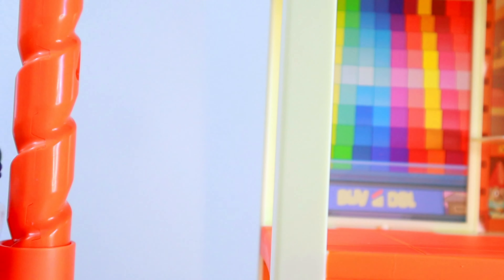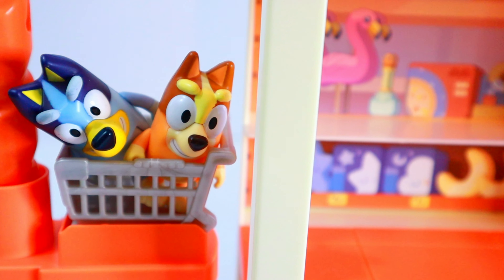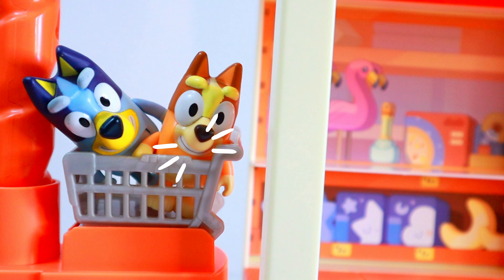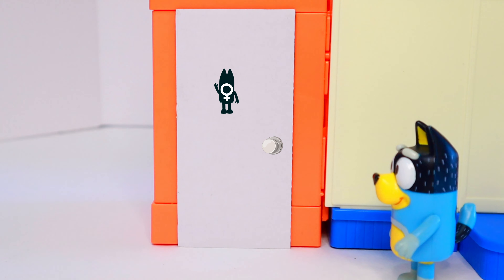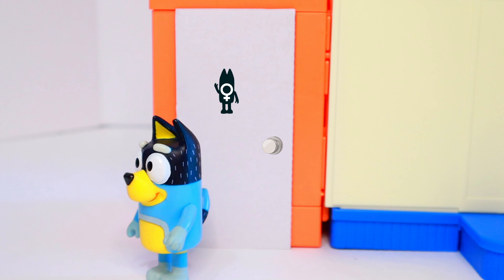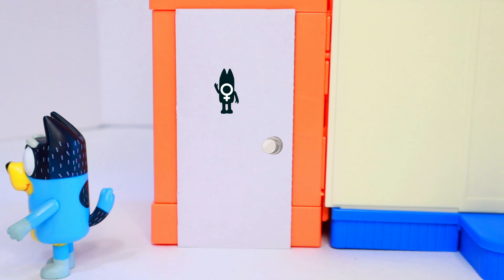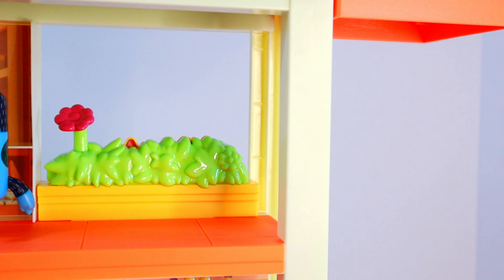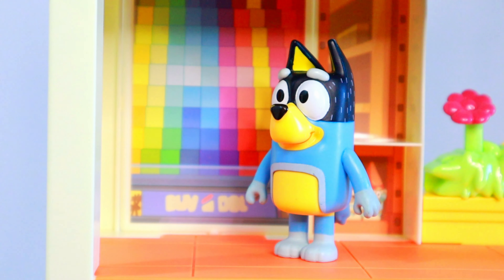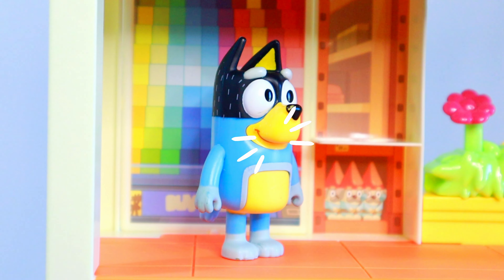Weeee! Oh Bingo, let's get off here. Okay, bye trolley. Girls! Girls! Where did those girls go? Bingo, Bluey — not funny, come out this instant! Girls, where are you? A paint wall — they were definitely here. Maybe they went up to the fourth floor to find the pizza oven.